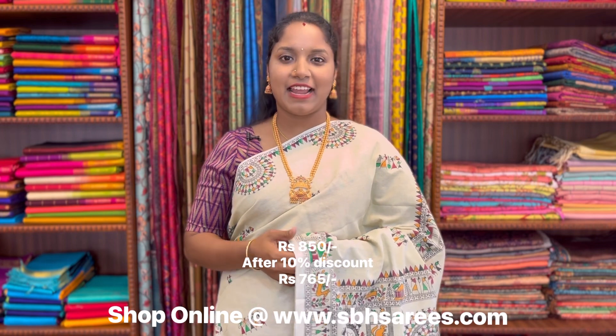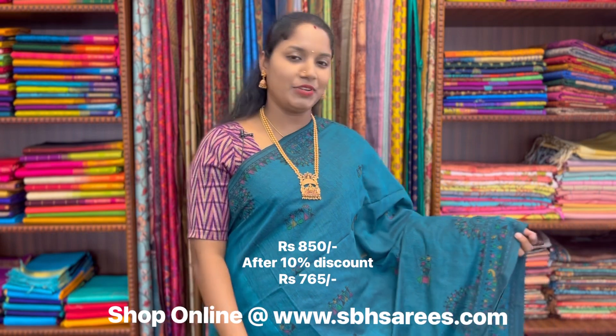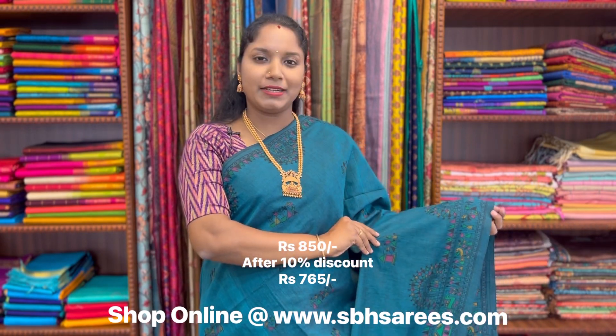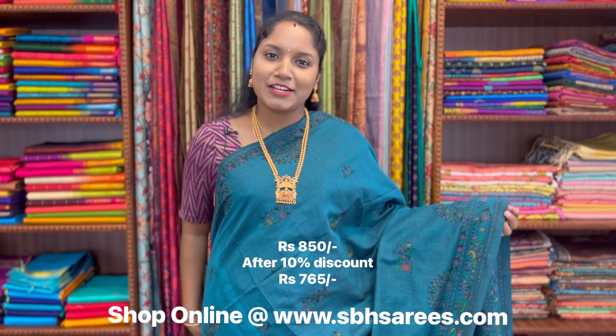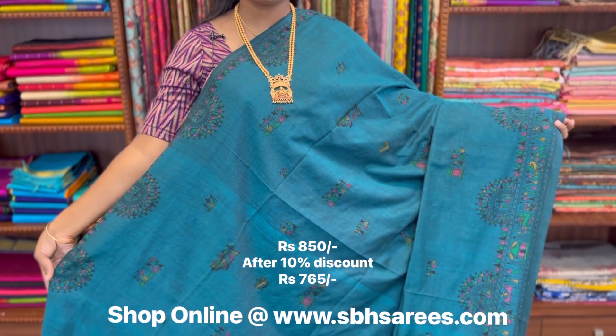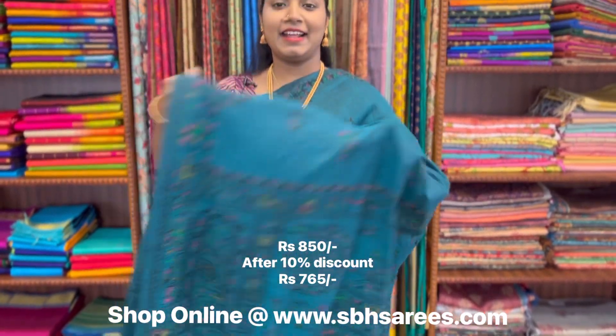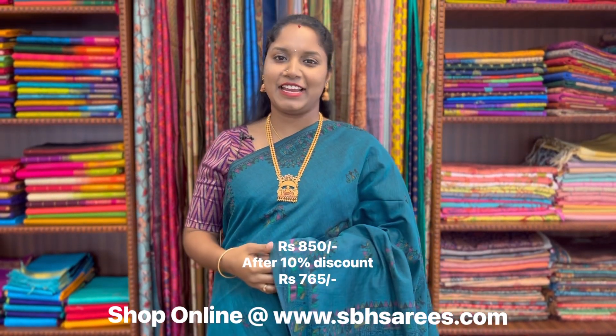All these sarees are lightweight and can be hand washed at home. This is a Bengal cotton saree in pico blue colour. In this, we have warli printed border on both sides of the saree. On the entire body, we have warli motifs in printed pattern, with a warli printed pallu and a running blouse. The price of the saree is 850.